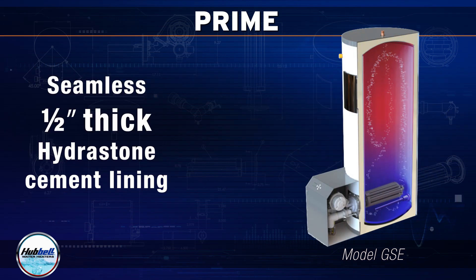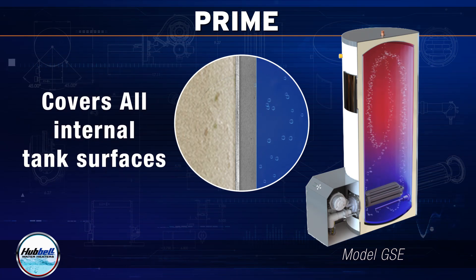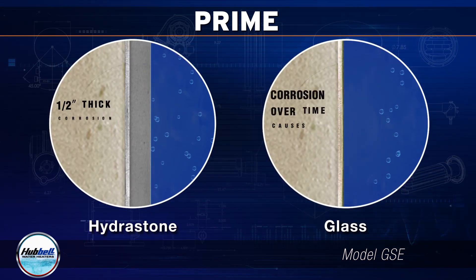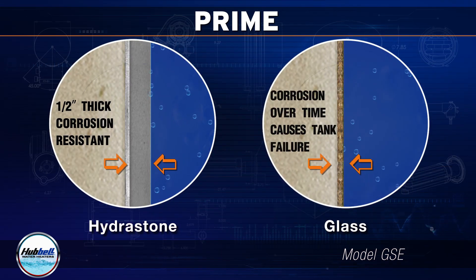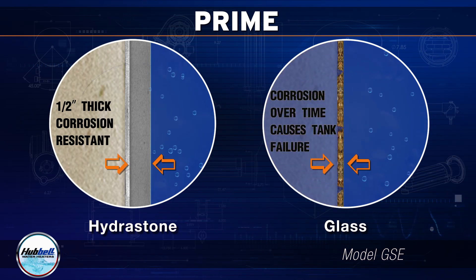With a seamless one-half inch thick hydrostone cement lining covering all internal tank surfaces, Prime is a long-lasting water heater that is highly resistant to corrosion. Our hydrostone lining is specifically formulated to protect the tank from the harsh effects of elevated water temperatures and water chemistry.